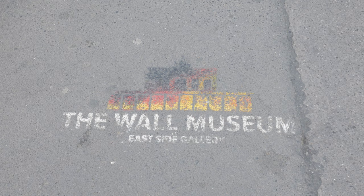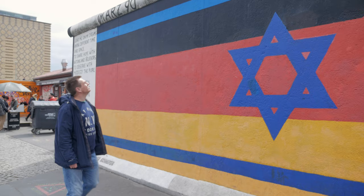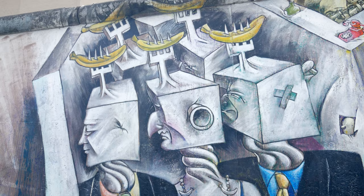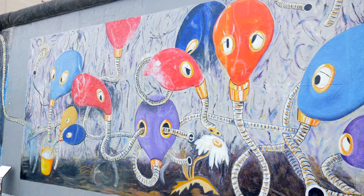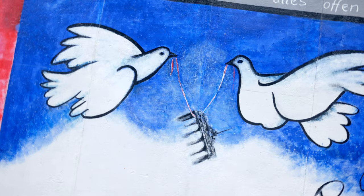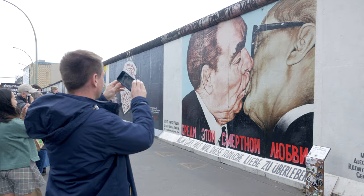This is the East Side Gallery, an artistic memorial to the Berlin Wall. These days it's hard to tell what's East or West Berlin, but the East Side Gallery features more remains of the wall. This section of the wall has been left intact and has now become a canvas for street art and graffiti, with some now very famous pieces.